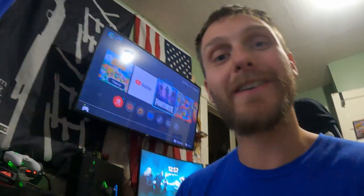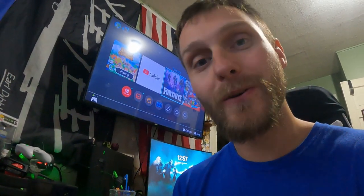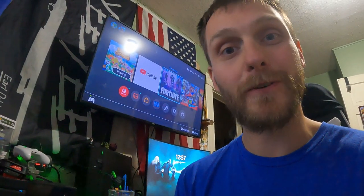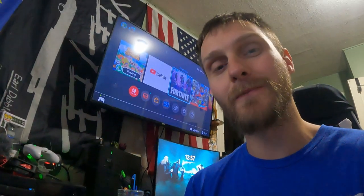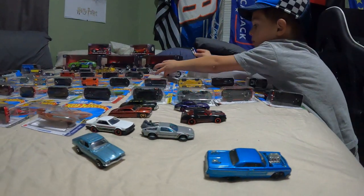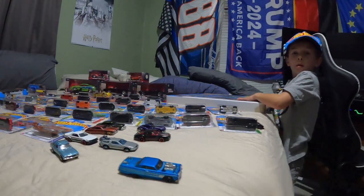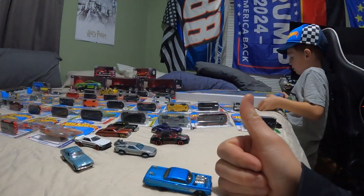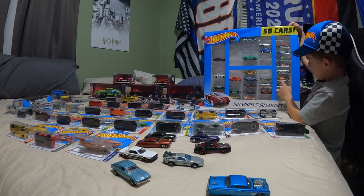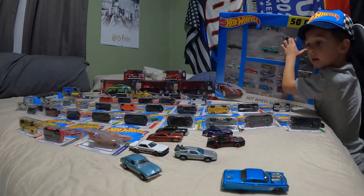If you guys enjoyed this video, smash that thumbs up, don't forget to click the red subscribe button, and let me know in the comments down below what your favorite Hot Wheel is — do you collect them or just get them for your kids? Have a great night, God bless. Don't forget to ring that bell and we will catch you in another vlog.